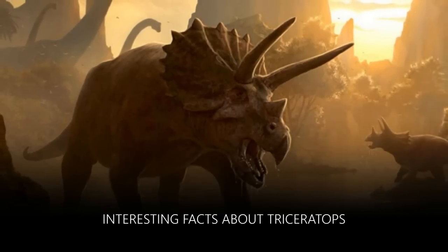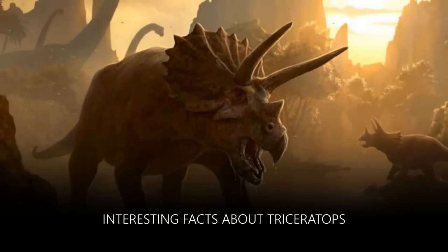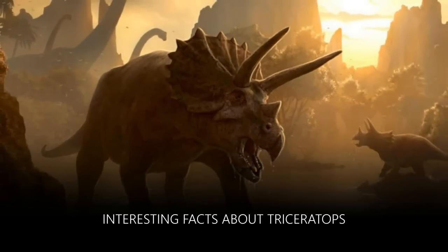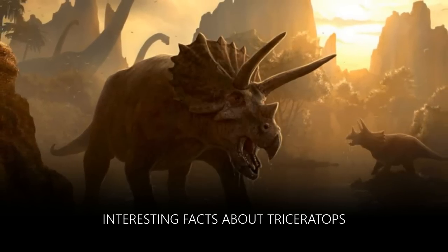With its three horns, Triceratops is one of those dinosaurs that can be spotted from far away. On the following video, you will discover 10 interesting facts about Triceratops, an herbivore that lived in the late Cretaceous era.